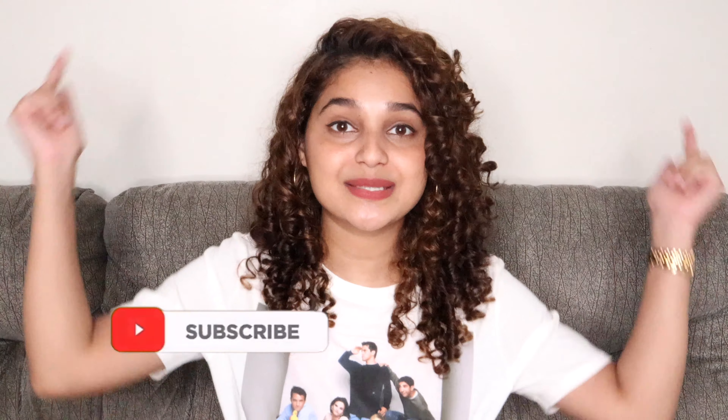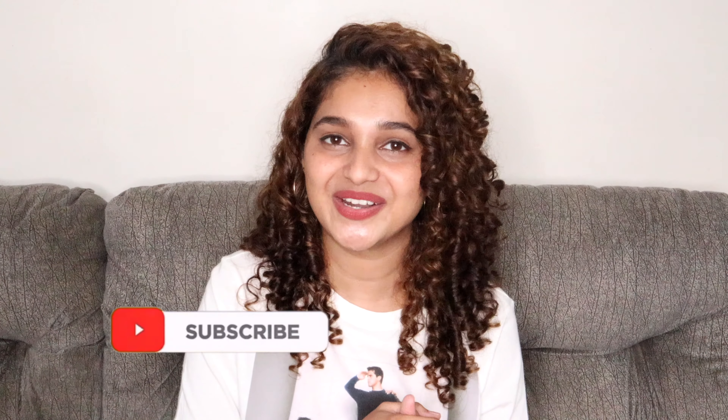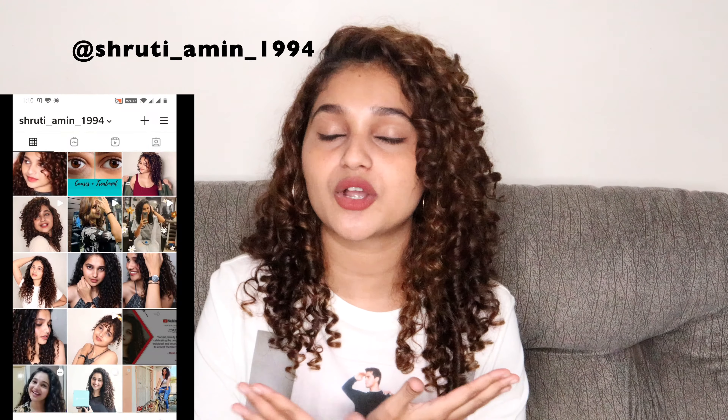Hello everybody, welcome back to my channel. My name is Krithi and I make videos related to curly hair, beauty, fashion and lifestyle. If you like what you're seeing, make sure you subscribe — it's free! Today's video is going to be an H&M clothing try-on haul. It's been so long; I didn't even shop for my birthday. Now that lockdown has lifted, I shopped a little bit, and that's what I wanted to share. Let's get started!